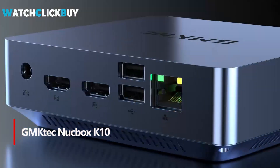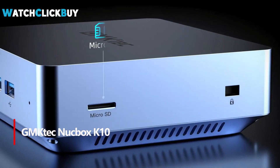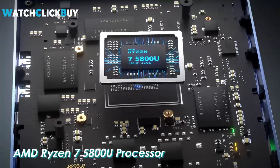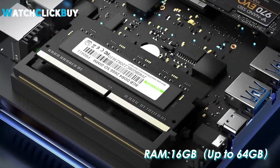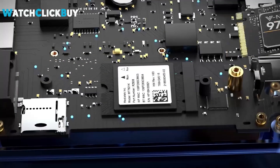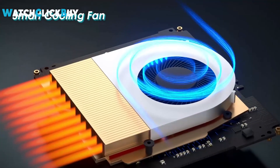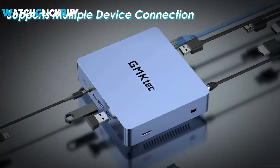3. The GMTEC Nukebox K10 mini PC offers impressive power in a compact design, featuring an AMD Ryzen 7 5800U processor for smooth gaming and multitasking. With 16GB DDR4 RAM and a 512GB M.2 NVMe SSD, it ensures fast performance and can be upgraded for even more storage. Supporting dual 4K displays with HDMI and Type-C ports, this mini PC enhances productivity and entertainment. Its quiet cooling system keeps it running efficiently, while Wi-Fi 6E and Bluetooth 5.2 provide seamless connectivity. Perfect for gaming, business, or home use, it's a space-saving solution without compromising performance.